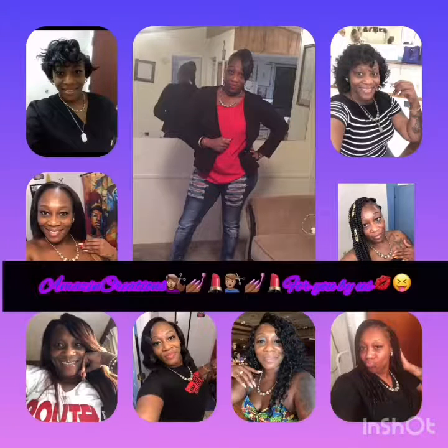Hi, my name is Takesha Collins. I'm the owner and founder of Amazing Creations, where we do hair and nails. This is a few pictures of me and certain styles that I did in my own hair and my own nails, so I hope you will take a glance at them and check them out.